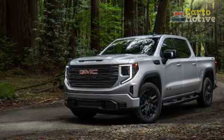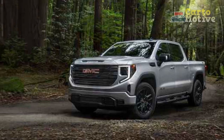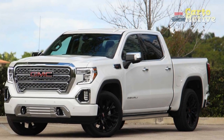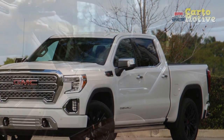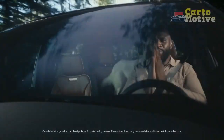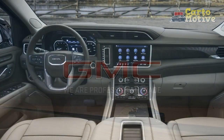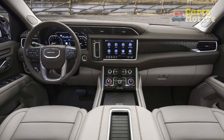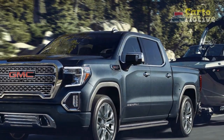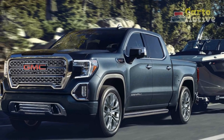2022 GMC Sierra 1500 Limited changes — what's the difference versus the 2021 Sierra 1500? The 2022 GMC Sierra 1500 Limited isn't a new truck. Rather, it's a carryover of the pre-facelift 2021 Sierra, essentially a stopgap model to boost sales until the fresher 2022 Sierra 1500 — sans 'Limited' suffix — arrives. As such, most of what applied to the 2021 GMC Sierra 1500 remains relevant for the 2022 Sierra 1500 Limited.